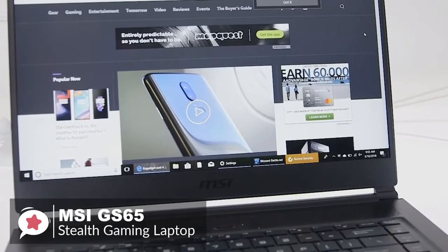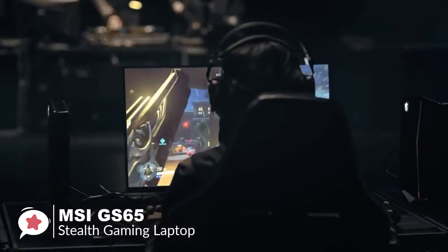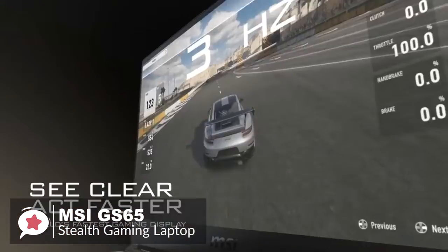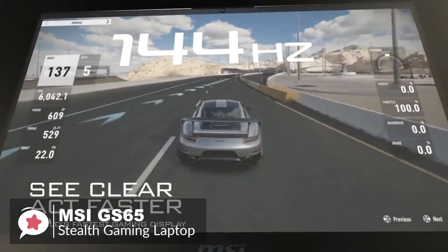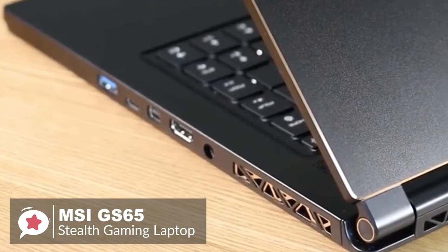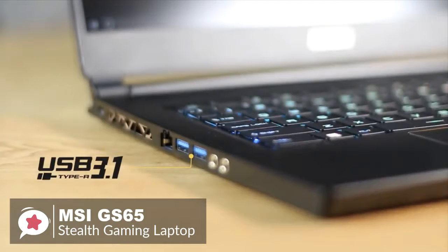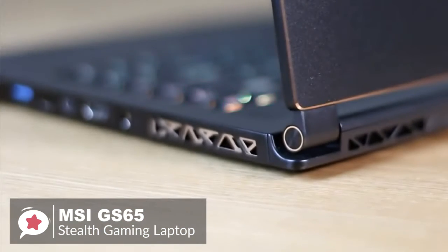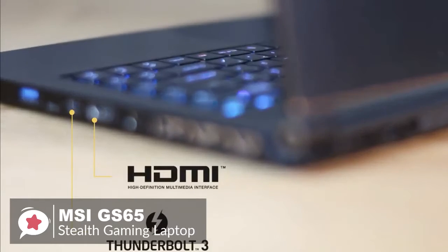The Stealth's 15.6-inch display is only available in 1920x1080 resolution, but the 144Hz refresh rate will help cut down on screen tearing and latency. Being a premium gaming laptop, MSI hasn't compromised on the type or number of physical ports: there are three USB 3.1 Type-A ports, one Thunderbolt 3 Type-C port, Ethernet, HDMI, a mini DisplayPort, and separate headphone and microphone sockets.